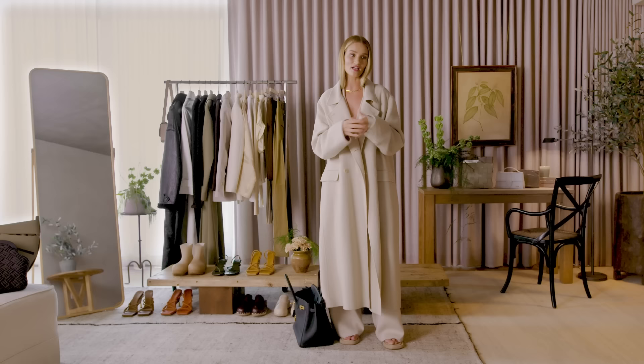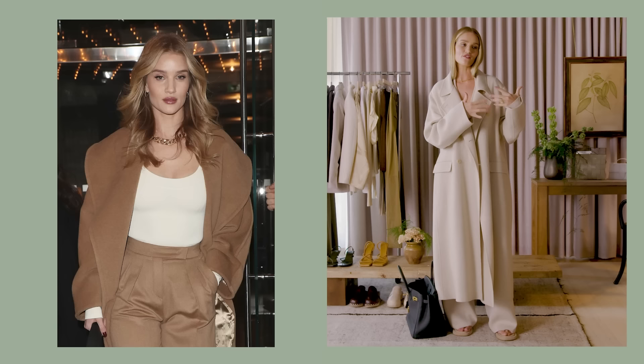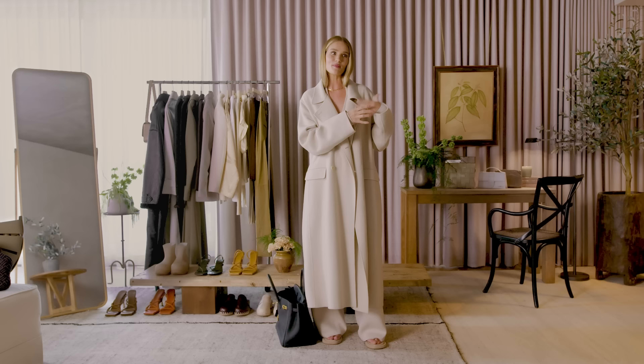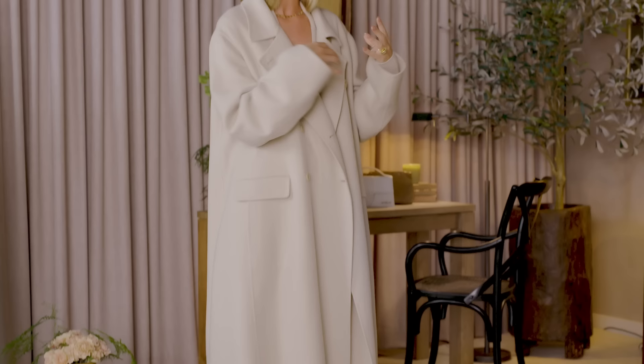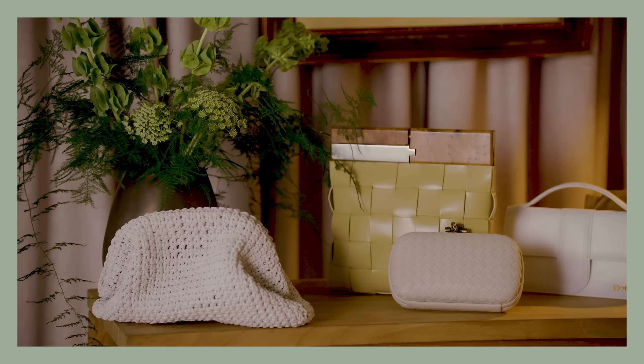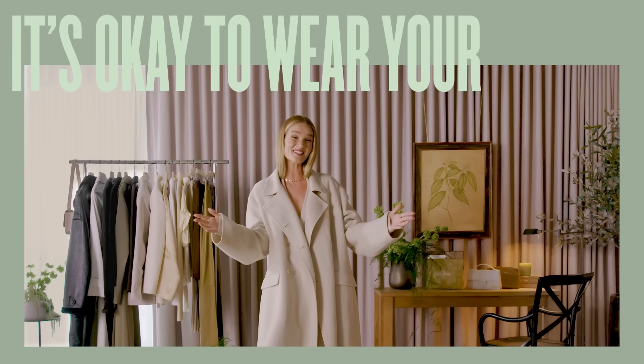I'm usually traveling between the UK and the States the most. In the UK, style can be much more polished and elegant and classic, but at the same time a little bit more rock and roll and undone. In LA, everything's quite casual and I find myself wearing whites and creams so much more. What I've learned from being in LA is: it's okay to wear your jogging bottoms.